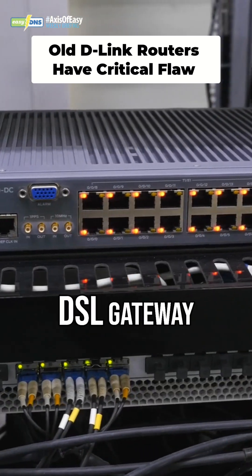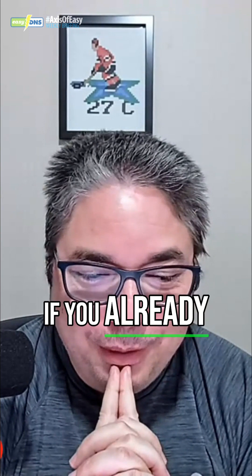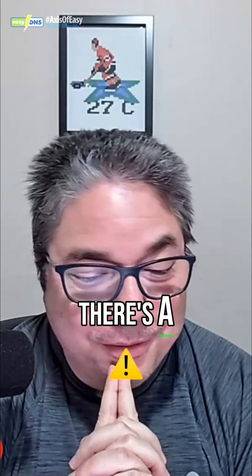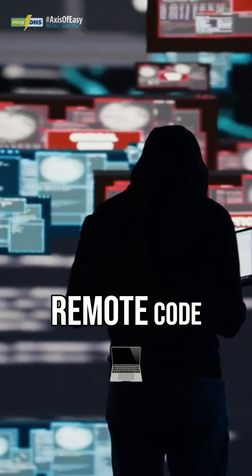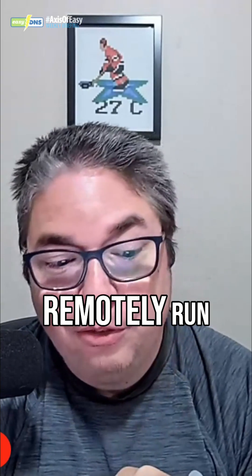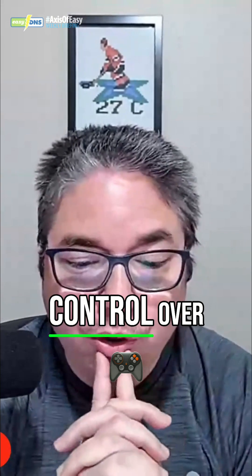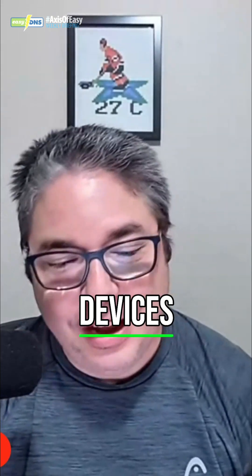If you're using one of the old D-Link DSL gateway routers, it's time to upgrade. There's been an exploit out there — a vulnerability allowing for somebody to do some critical remote code execution. What this allows is for somebody to remotely run shell commands, essentially giving them full control over these old D-Link DSL devices.